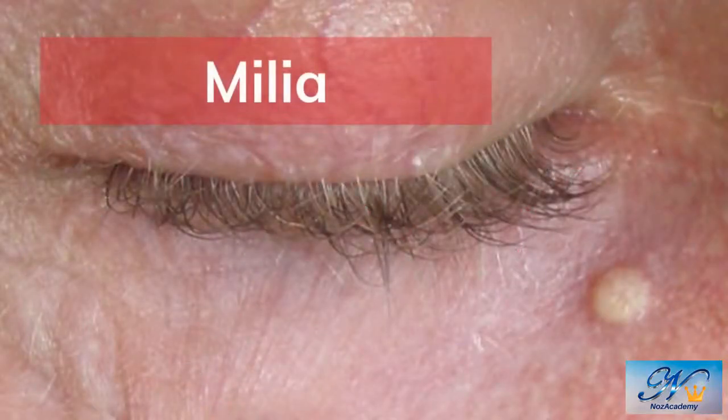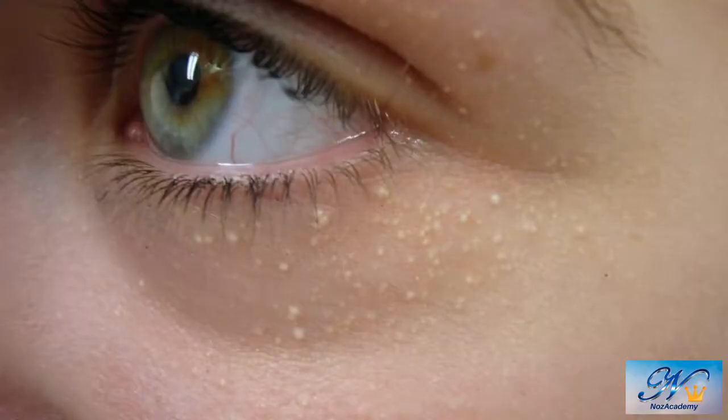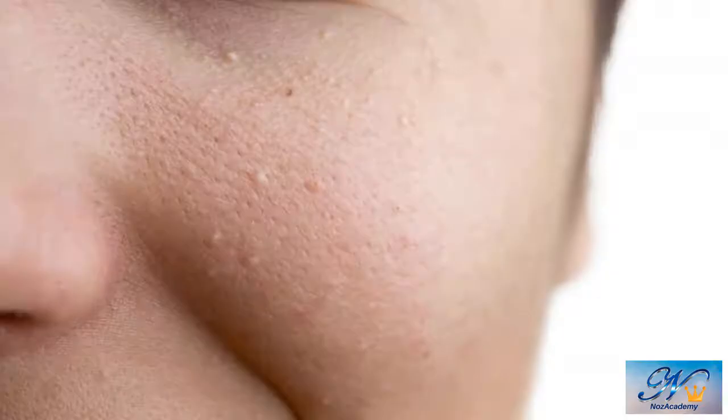Milia looks like whiteheads, but there is a difference. Milia also appears as a small white bump, but it feels hard — almost like a tiny ball under your skin. Because milia do not have a pore opening or follicle opening to the surface of the skin, they cannot be removed by your hands.